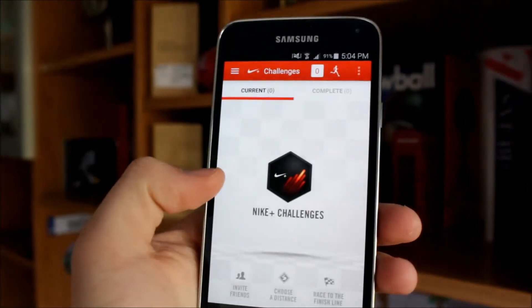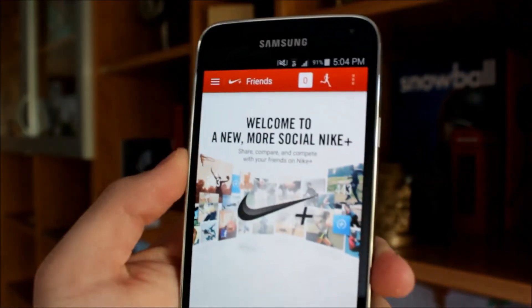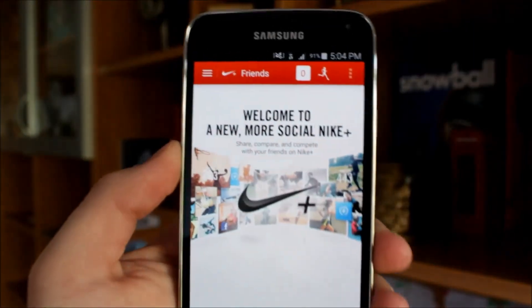There's also a list of challenges that you can see and which ones you've achieved. You can also compete with your friends. All in all, it's a pretty dope and pretty good app for running.